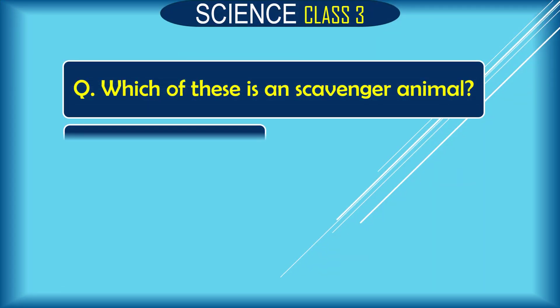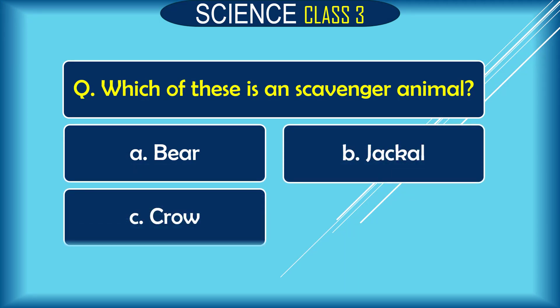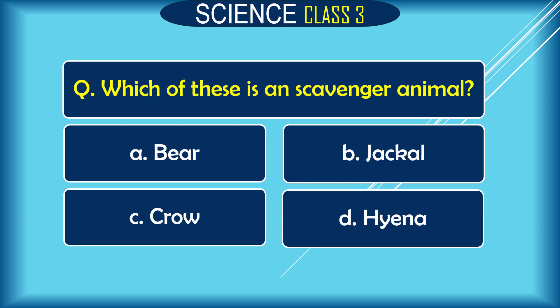Question: Which of these is a scavenger animal? A. bear, B. jackal, C. crow, D. hyena. The correct answer is B. jackal and D. hyena.